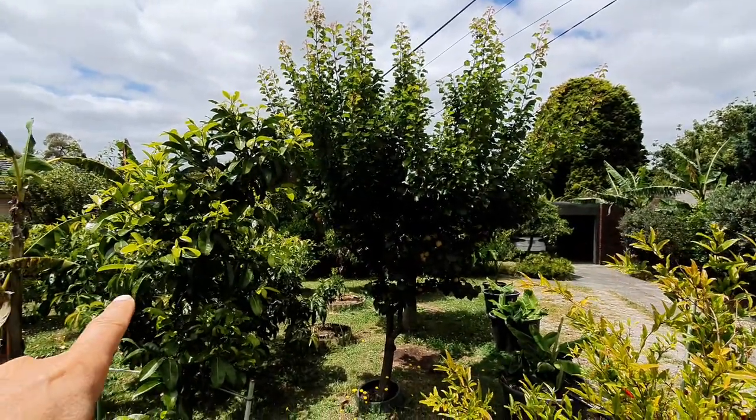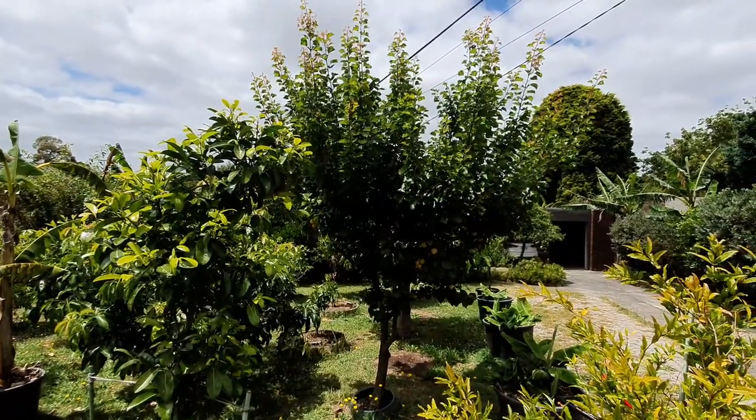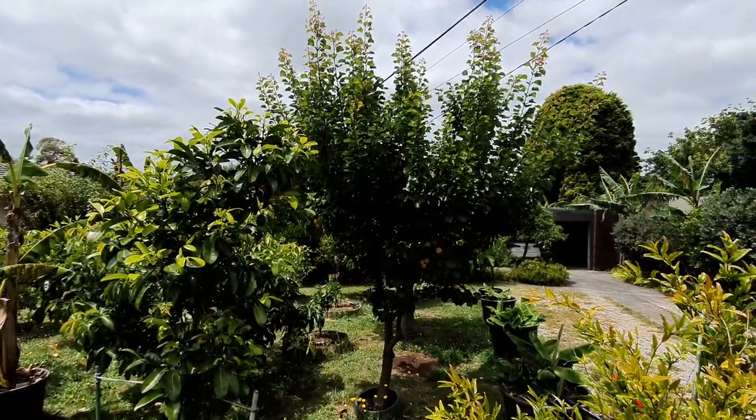That's the black sapote next to it. No problem with the black sapote and the birds, because you pick the black sapote when it's hard, not when it's soft. Taking advantage of the sunshine when it's sunny to get a sun tan while you're working — shirt off.